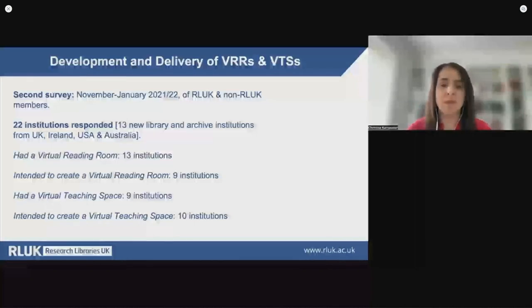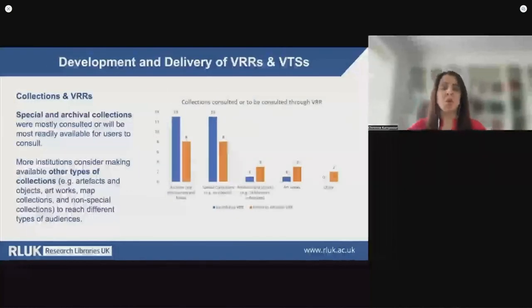Amongst the participants we had institutions with developed VRRs, many of which were launched in late 2020 and 2021, and some with emerging services planning to launch in the immediate future. In the graphs included in this presentation, you will be able to see responses from institutions with developed VRRs in blue, and those planning to launch their services in orange. In all institutions with established VRRs, and in the majority of those planning to establish them, special and archival collections were most frequently consulted. Some institutions planning to develop VRR consultation services also aimed to make available other types of collections, such as artifacts and objects, artworks, map collections, and non-special collections to reach different types of audiences, including more isolated users.